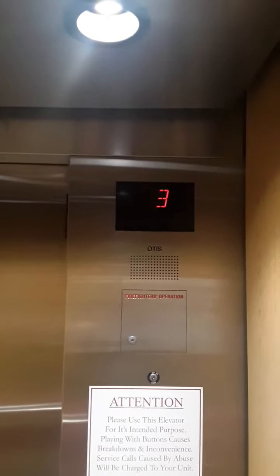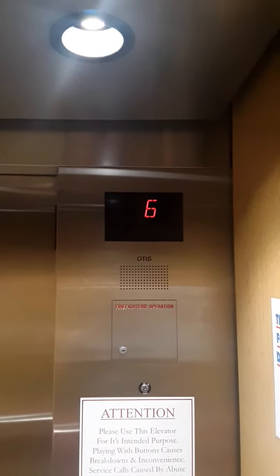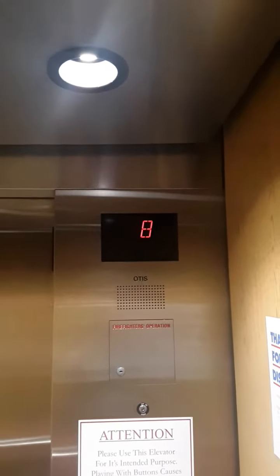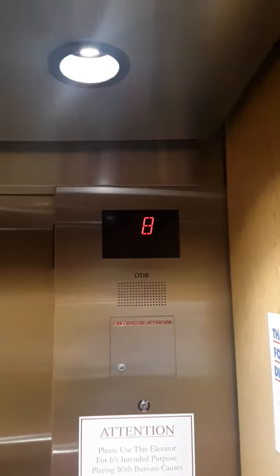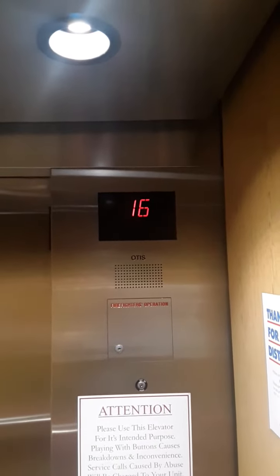This is the elevator at Phoenix West, Orange Beach, Alabama. Yeah, this thing is bouncy.